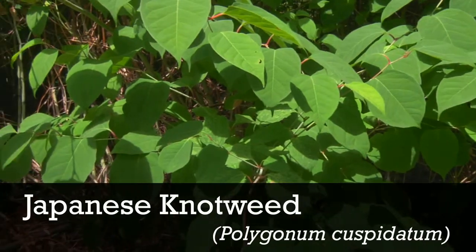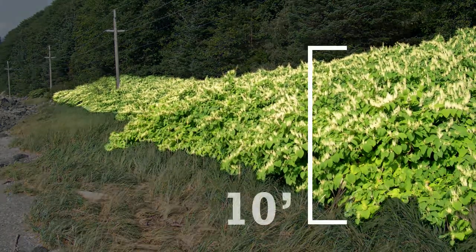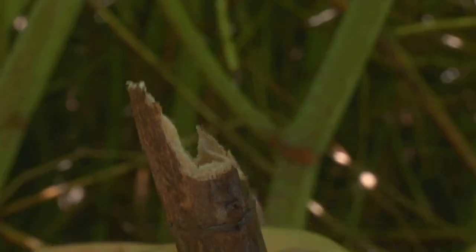To make a positive ID, keep these facts in mind. Japanese knotweed has many dense shoots that can grow up to 10 feet high. It looks distinctly like bamboo and has fat, round, hollow, zigzagging stems.